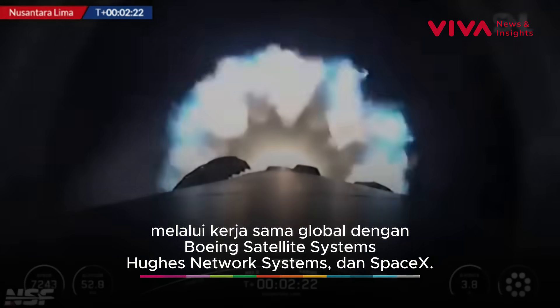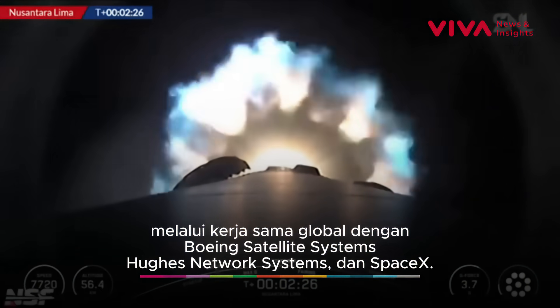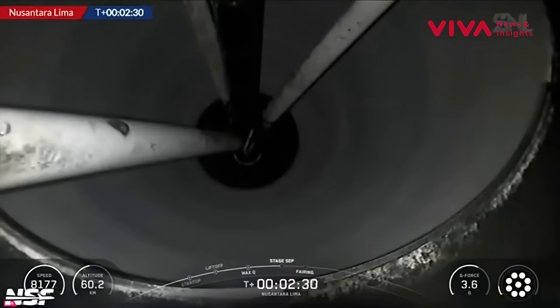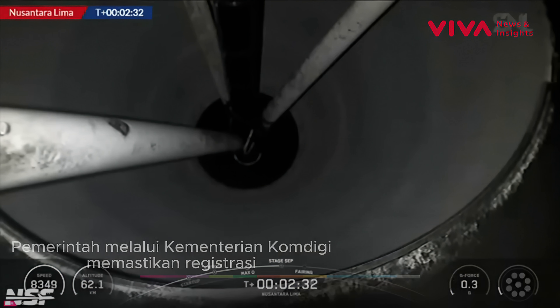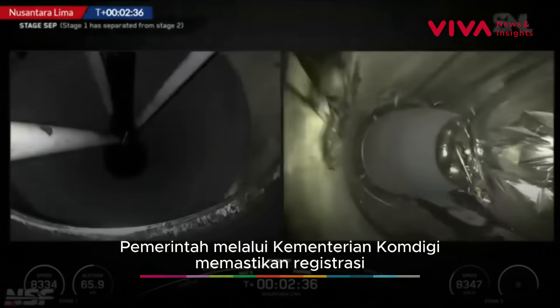Coming up next will be those three events in rapid succession, so we should see that light go away shortly. Waiting for MECO... there we go — main engine cutoff.